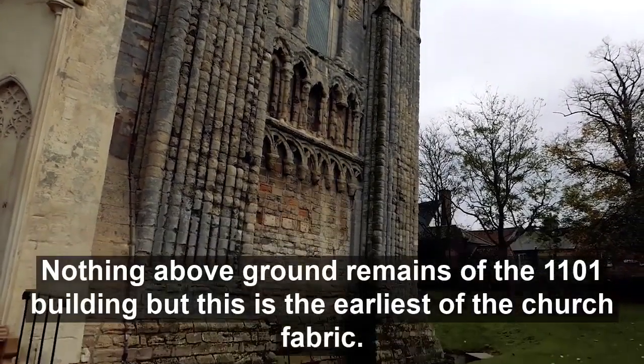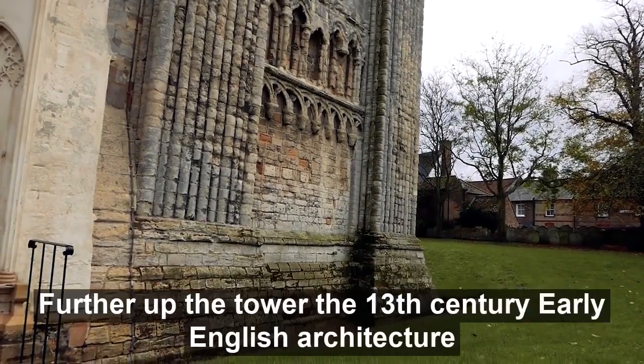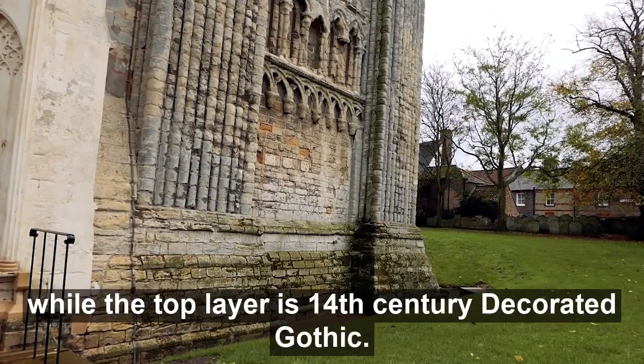Nothing above ground remains of the 1101 building, but this is the earliest of the church fabric. Further up the tower is the 13th century early English architecture, while the top layer is 14th century decorated Gothic.